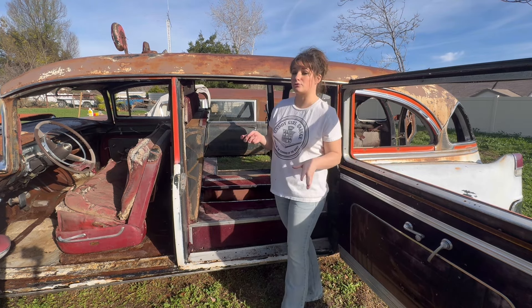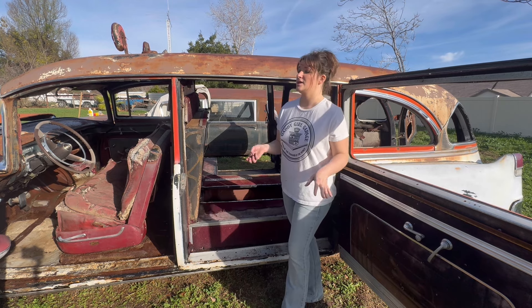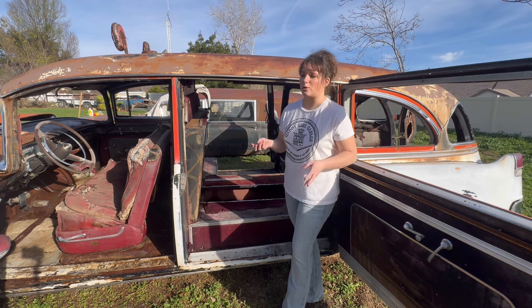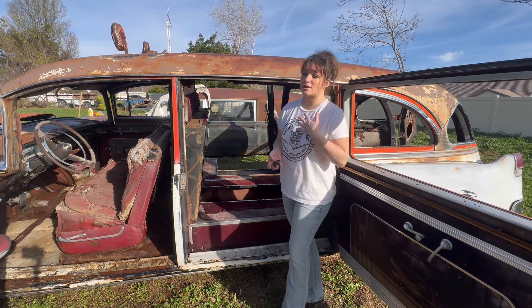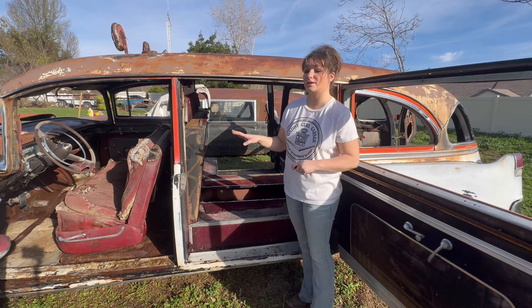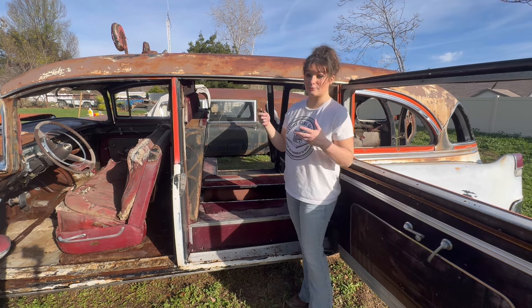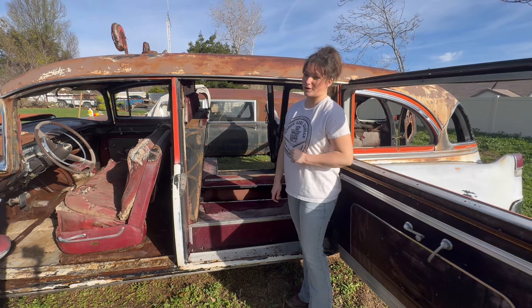Thank you guys always so much for watching my channel. If you're new to the channel and don't know what I do — I try to rescue, restore, and preserve as many classic Cadillacs as I can. I typically stick to pre-'64 but that's not a hard rule. I love hearses, ambulances, anything that's different and rare. I love regular cars too — coupes and sedans — but I have a soft spot for hearses and ambulances. So this Superior hearse, I will be listing tomorrow — it is a '54 — so I will show you guys what it looks like now that we're finally finished. Thank you guys always for watching, have a very blessed day.